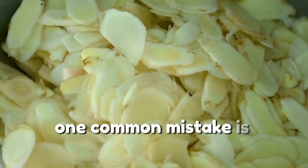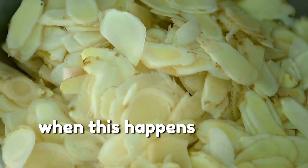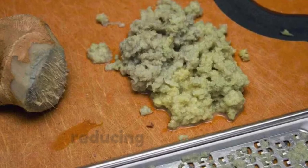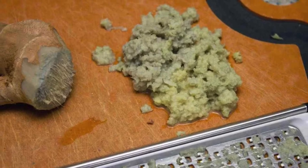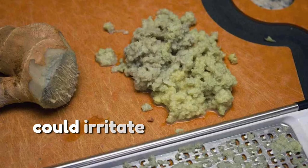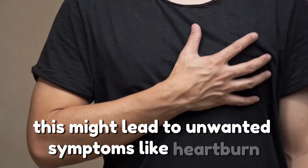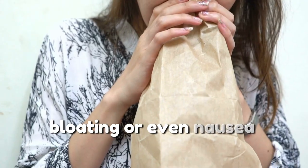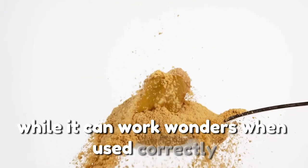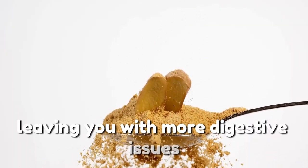One common mistake is overcooking ginger or leaving it exposed to air for too long. When this happens, ginger's active compounds like gingerol begin to degrade, reducing its overall effectiveness. Additionally, consuming too much raw ginger or having it on an empty stomach could irritate your digestive tract, leading to symptoms like heartburn, bloating, or even nausea. Essentially, ginger acts like a potent tool — when misused, it can backfire and leave you with more digestive issues rather than solutions.